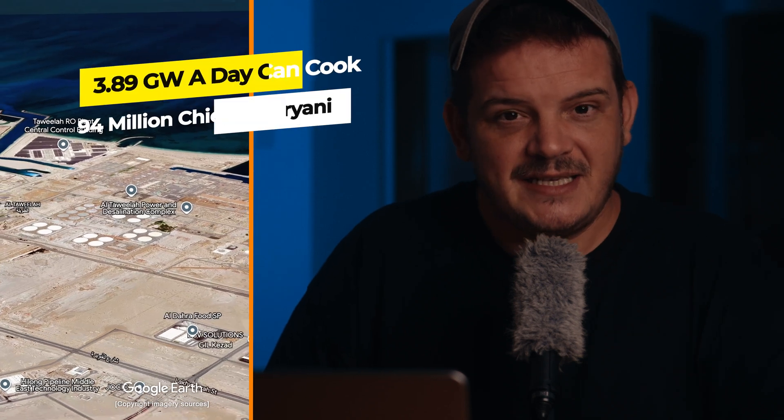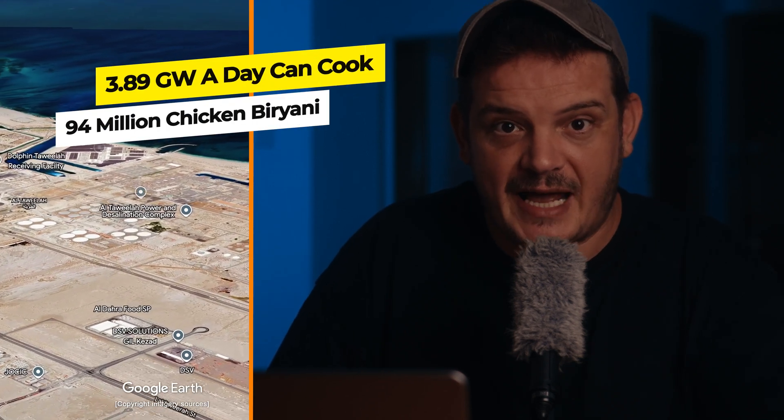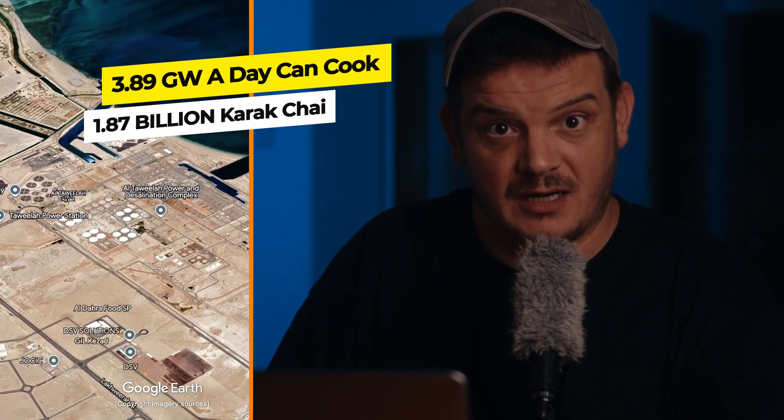If you could use 3.89 gigawatts of power all in one day, you could cook 94 million chicken biryanis. That's a lot of biryani. But you know what goes well with chicken biryani? Karak chai. Take a guess how many karak chais you can make with this amount of power. 1.87 billion karak chai cups. Now that's freaking delicious.